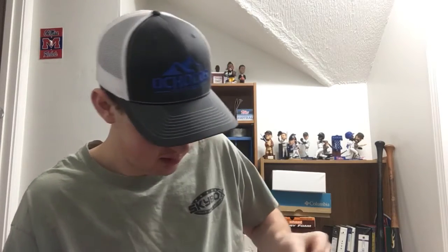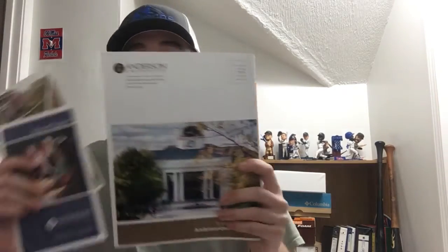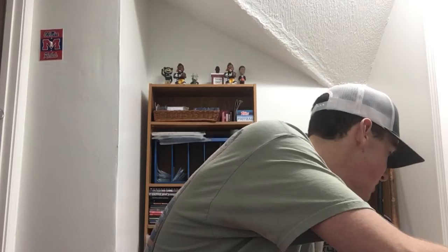Fan pack number seventeen is from Anderson University out of Anderson, South Carolina — they paid two dollars and twenty cents to ship it out. Same kind of thing again: some information sheets and a small booklet with info about the college. Thanks to Anderson University for that.